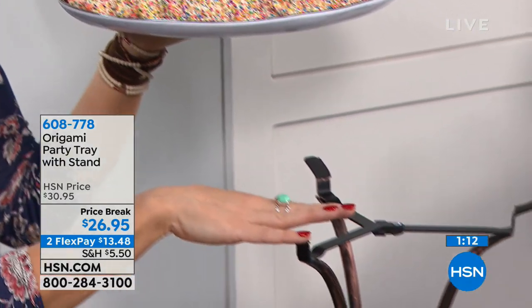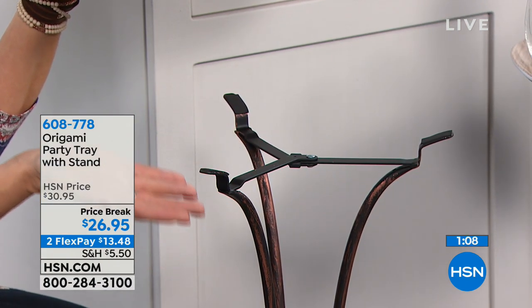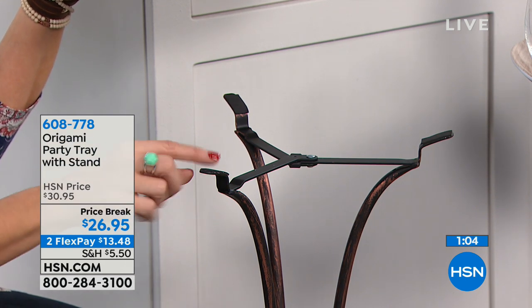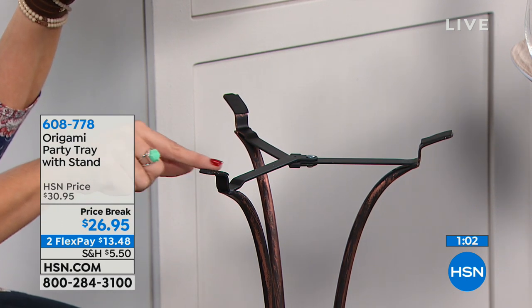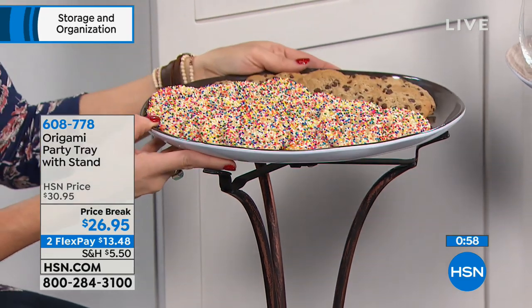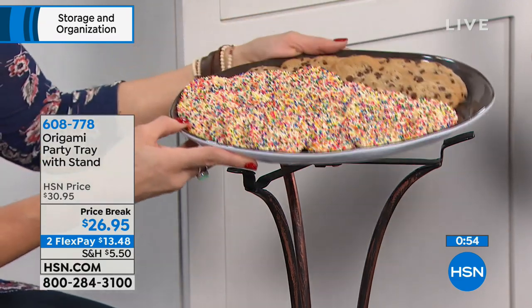The stand itself is two feet tall, perfect next to an end table or couch. The rubberized feet keep everything secure — it's not going to move.